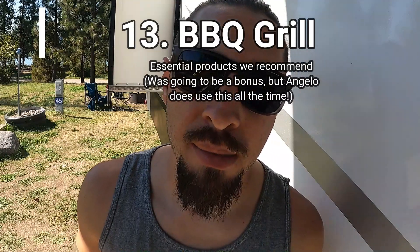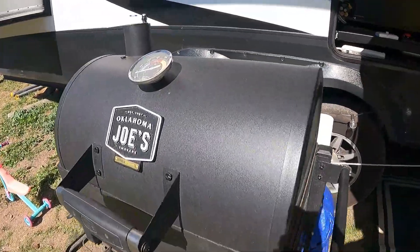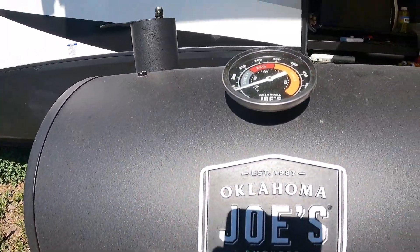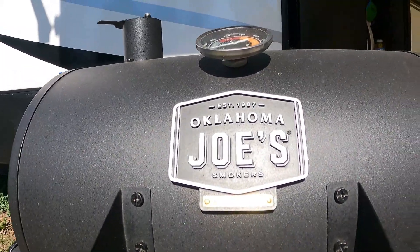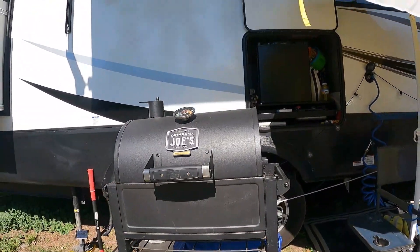The barbecue grill is absolutely an essential. It's something that makes you feel at home anywhere in the world. We've been on the side of a Walmart, we've been at other people's homes — we pop out this grill, put some patties on there, and we feel like we're at home in our own space.